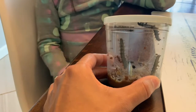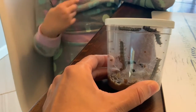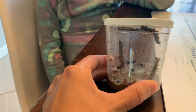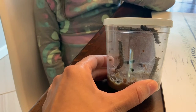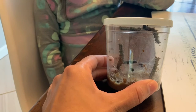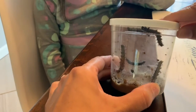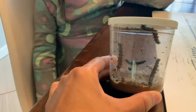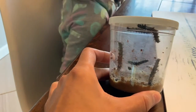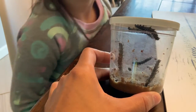They're already going, making their way up on the lid. Remember, when it's time for them to make their cocoon, they're gonna stick to the lid and form a chrysalis. It's kind of like they use their body and make their own little pod that they stay in.